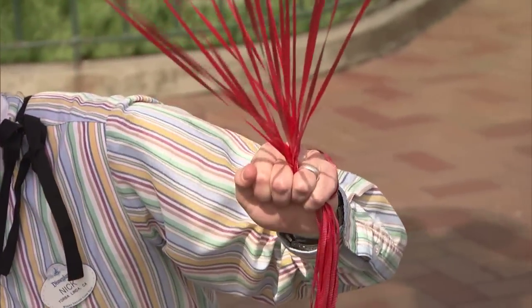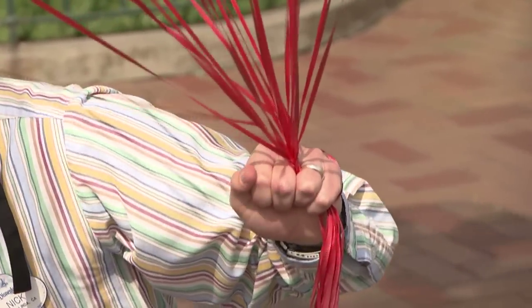Holding the balloons is a special little trick. What you're going to do is take the balloons and wrap it around your hand, and then you just slide it between your middle and ring finger. The weight of the balloons pulling up should latch itself onto your hand.